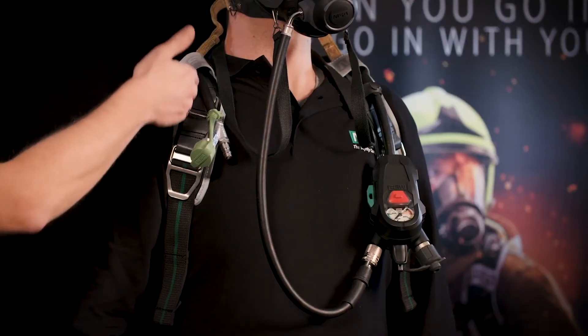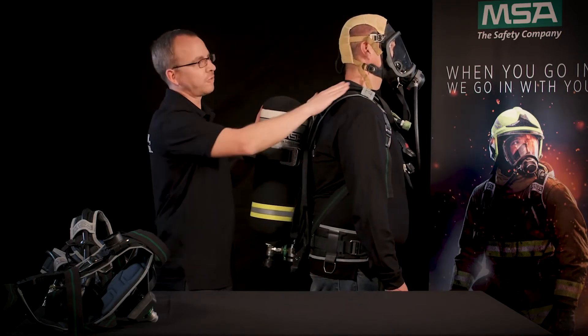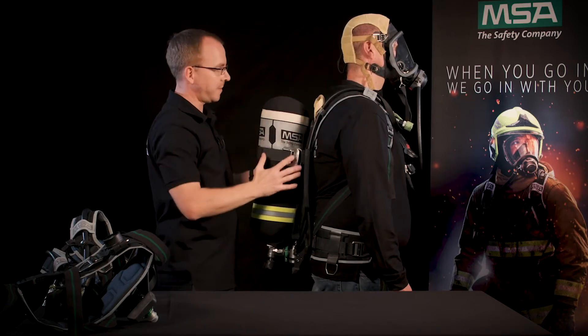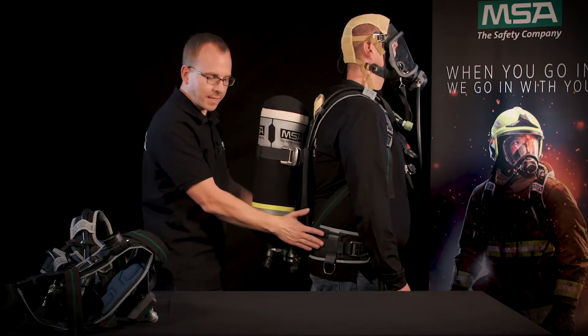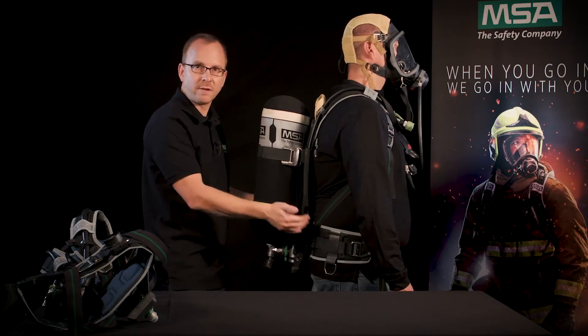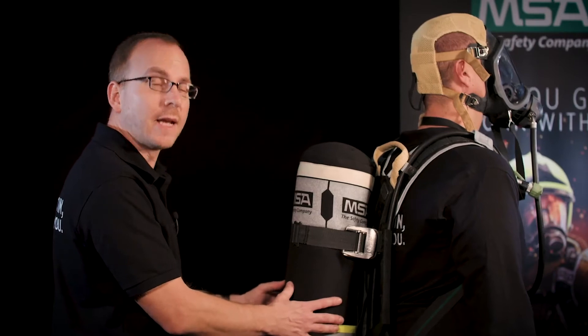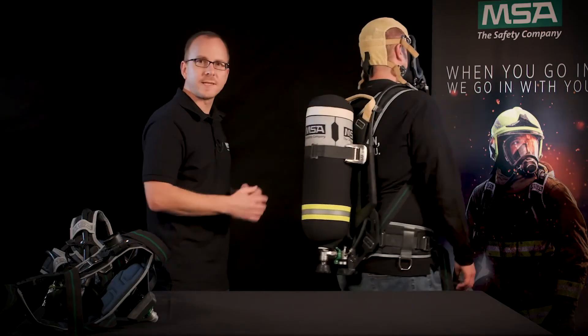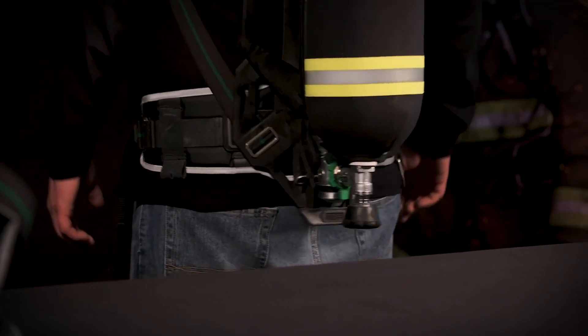Malte here is wearing the M1, and as you can see the M1 harness is also S-shaped to follow the natural shape of the body. That reduces shoulder pressure and keeps the SCBA closer and safer to your body. The center of gravity is optimally located in the middle of the body, and with the swivel hip belt it's very comfortable to wear. You can see the M1 SCBA adapts to you and not vice versa.